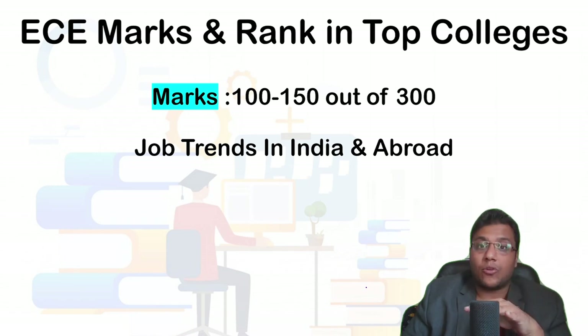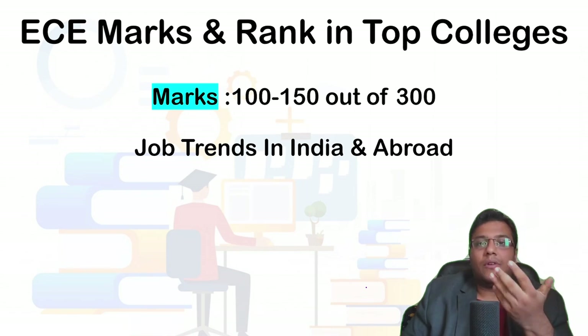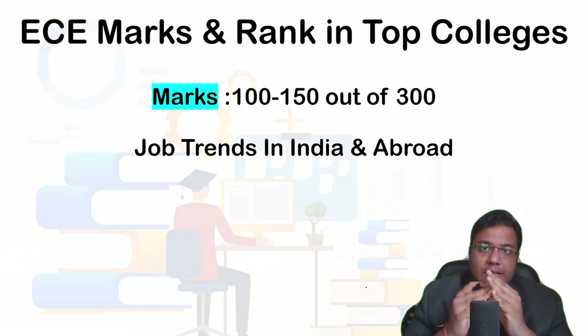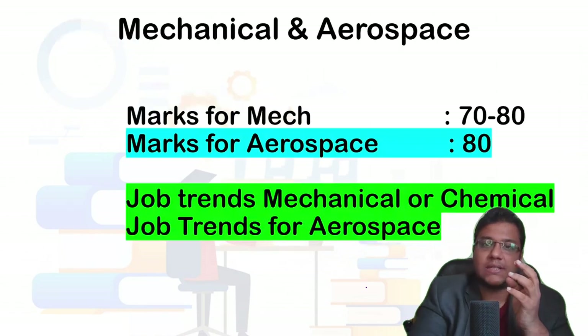Abroad, IoT — Internet of Things — is a major area where you can find EC jobs in Europe or the US. The EC job market in India is comparatively smaller than the CS and IT industry. So if you take EC, you should have a second option such as an MS in the US or Europe, or an MBA.